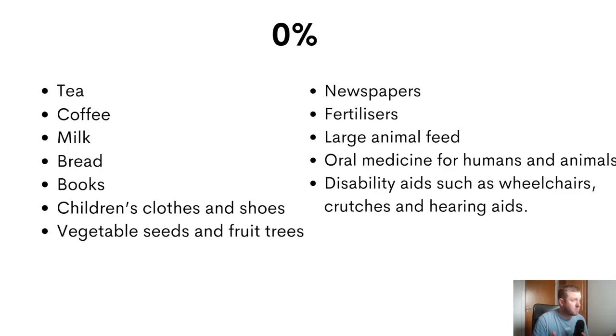Lastly, we have a 0% rate which applies to lots of basic needs such as foods like bread, milk, tea, and coffee, books for educational needs, children's clothes and shoes, as well as newspapers, fertilizers, large animal feed, and some disability aids.